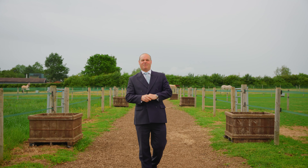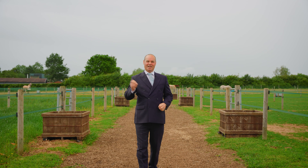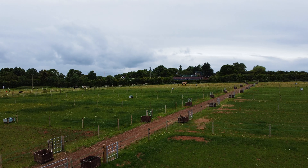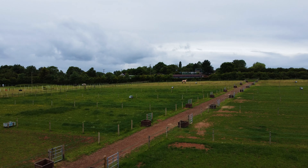This brilliant property sits with seven and a half acres of its own land and rents an additional amount of land. In all, it gives it a whopping 27 individual turnout pens, all with mains fed water troughs.